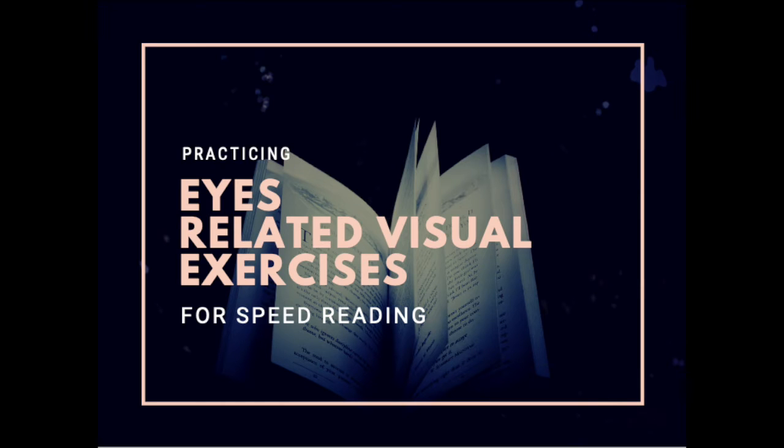In this lecture we're going to be talking about some eye-related visual exercises — practices you can do to improve your visual ability and therefore enhance your speed reading ability. To read at a certain speed, we need to be able to adjust our visual ability and eye movement at a similar pace and speed.